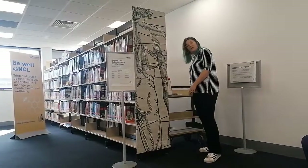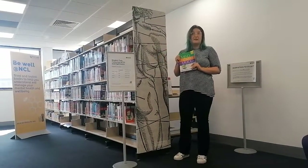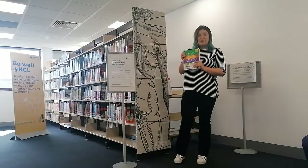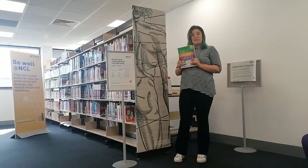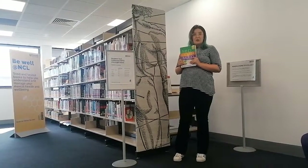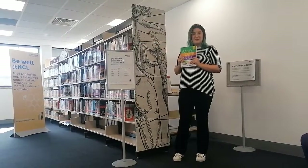We've got the University's Bewell collection, which is also located at the Philip Robinson and Law Libraries. These are books chosen by our Student Health and Wellbeing Services to help manage and understand common mental health conditions. All of the books in this room, except for the STC books, are long-loan and can be issued using the self-issue machine just on the other wall there.